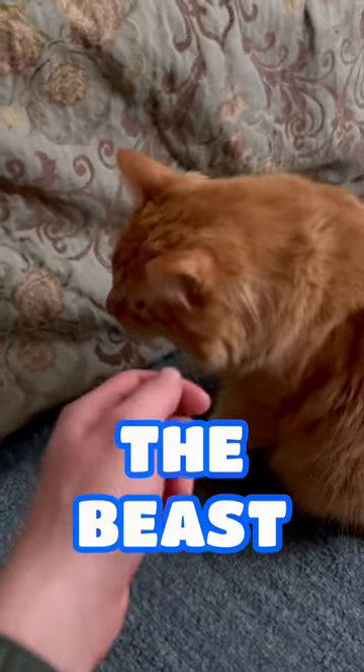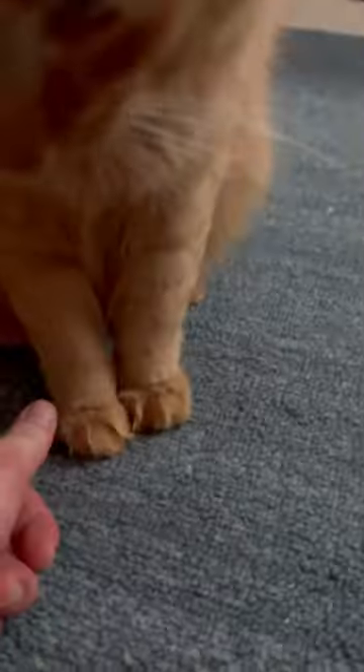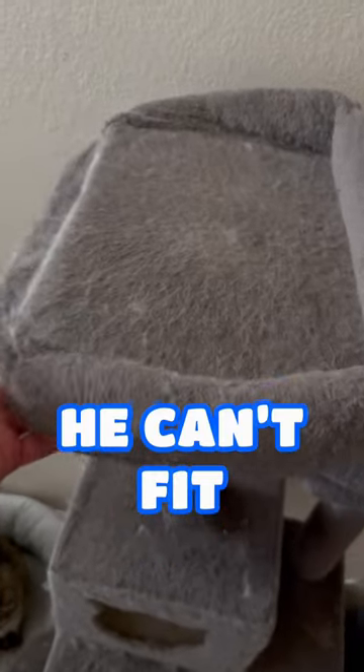And here's this beast. He is significantly bigger than Chloe is. Although, arguably, significantly less intimidating, just cause of his stupid face. See what I mean? But his paws are significantly bigger than my thumb, even. And don't even get me started on how he indents the cat tree when he tries to jump down. That's just how massive he is.